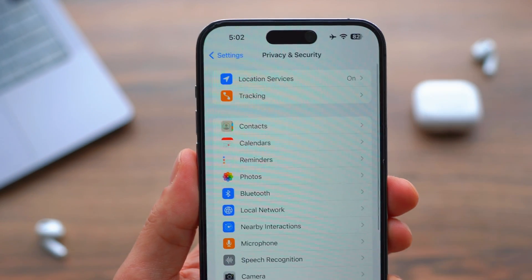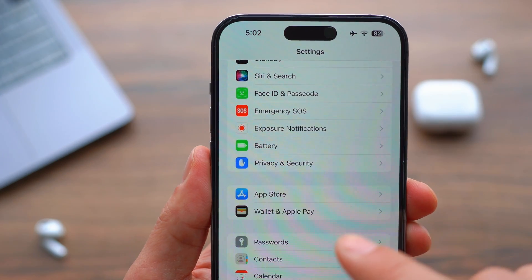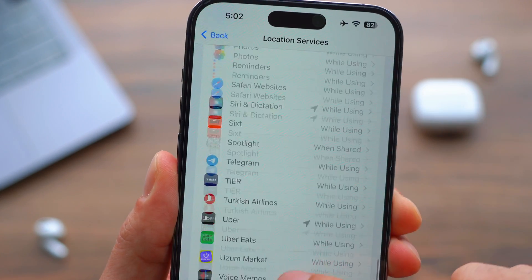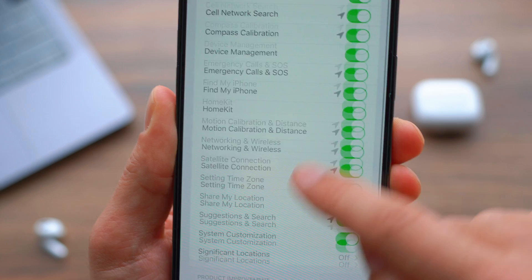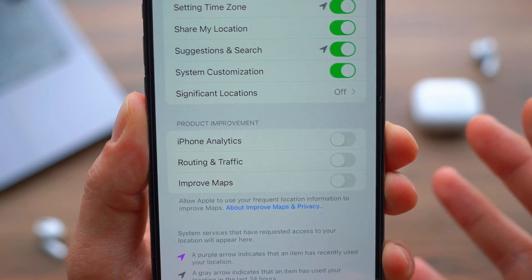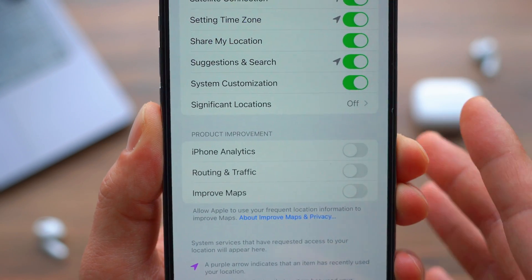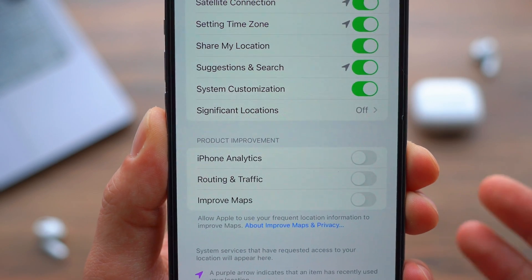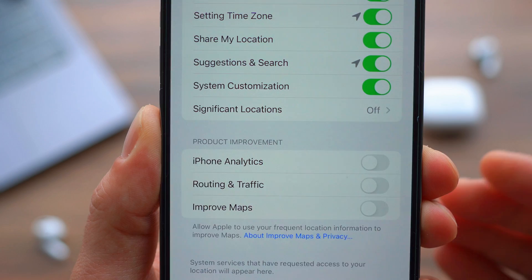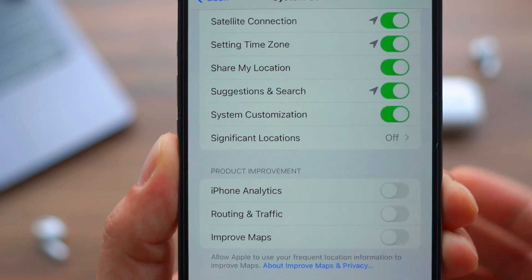Number three: turn off unnecessary system services. Go to Privacy and Security, then Location Services, and scroll all the way down to System Services. The key thing to turn off here is all of the product improvement options. Basically, your data is being sent periodically to Apple to improve their products. Apple can do a fine job without your data. Turn all three of these off — it saves battery since they're not running in the background.